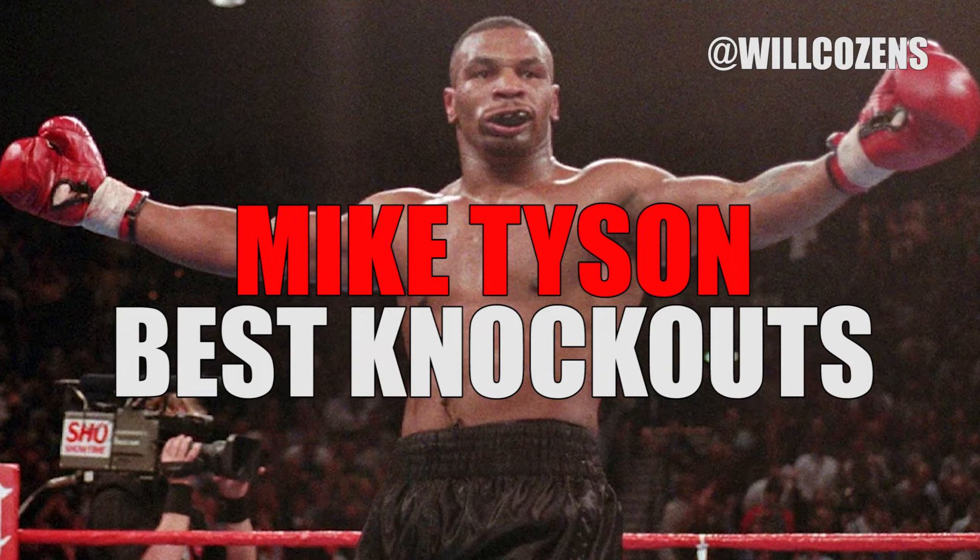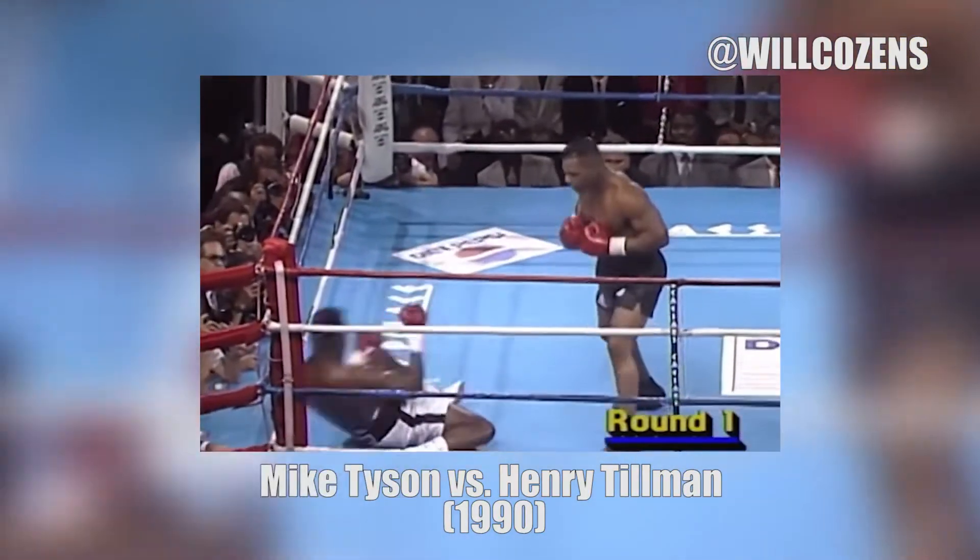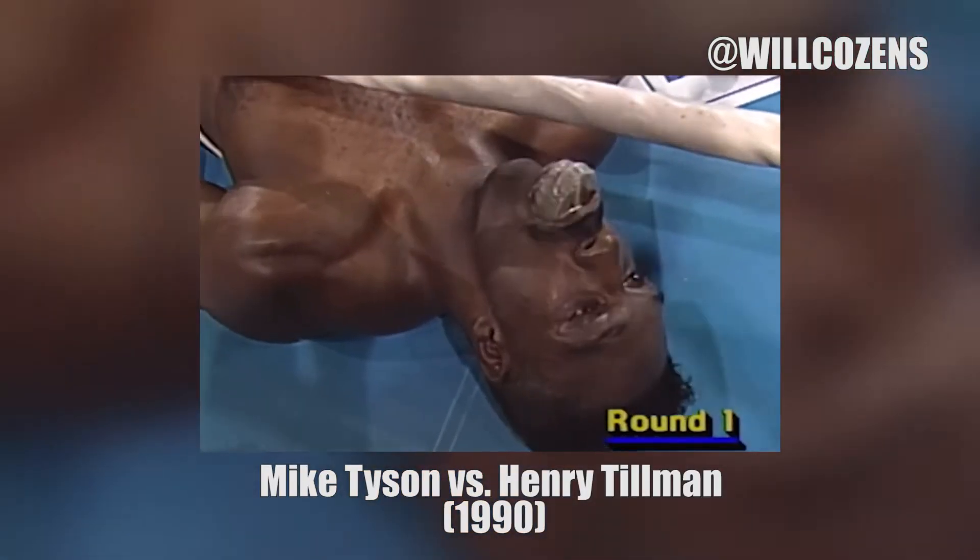Let's take a look at some of Mike Tyson's best knockouts. Mike Tyson vs. Henry Tillman in 1990. Oh, the right hand! I doubt if he'll be able to get up from this!